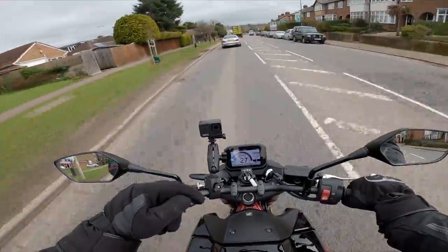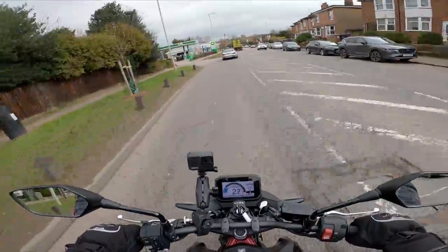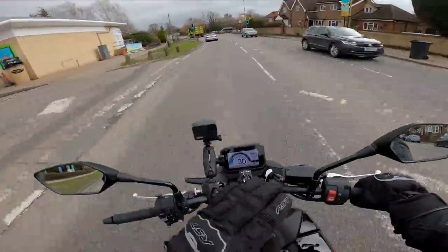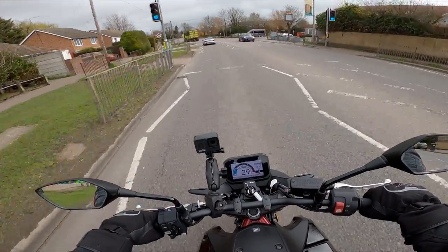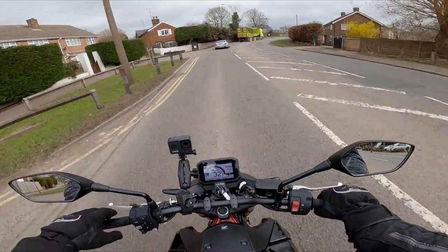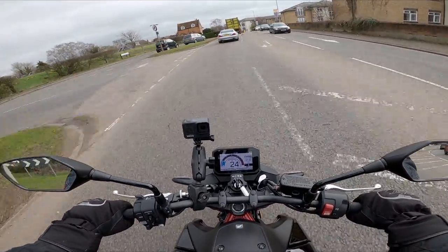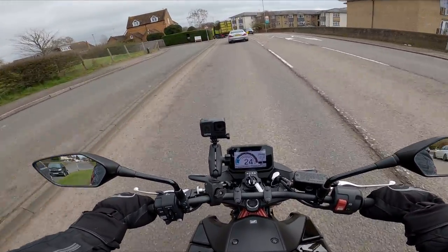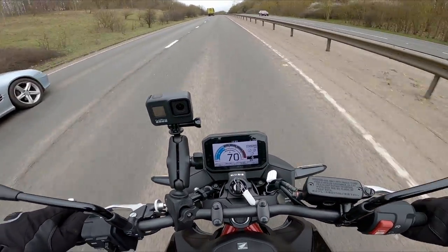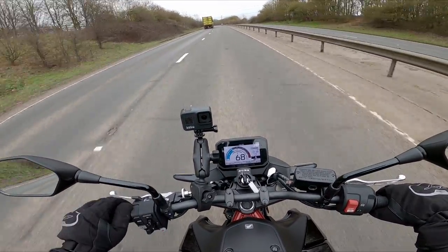The parallel twin is silky smooth. The 270-degree crank essentially gives a firing order to make the engine behave like a V-twin — even though it's a parallel twin, the firing order is that of a V-twin. But it's not thumping along; I'm not getting any vibration through the bike whatsoever. Even though the engine sounds like a meaty old unit below you, it is very, very smooth. Sitting at circa 70 miles per hour with just over 4,000 RPM — the display is very clear.